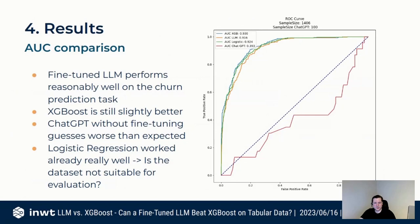With the churn dataset, the classic metric is AUC for evaluating classification. On the right-hand side you can see the ROC plot — the blue line is XGBoost with an AUC of 93, and the LLM comes in at 91.6, not far behind. The LLM actually performs reasonably well on this churn prediction task. Even though it's not better than XGBoost, the difference is quite negligible.